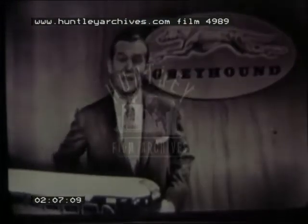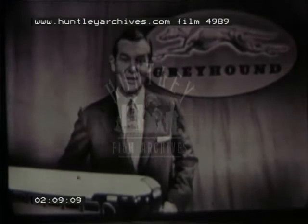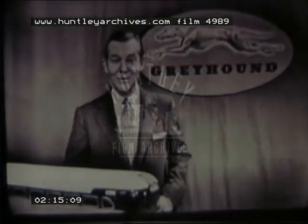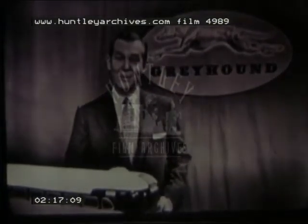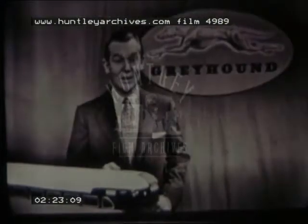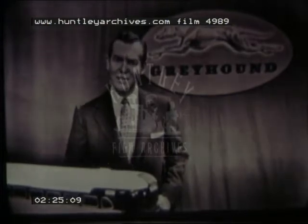Good afternoon. Nelson Case for Greyhound. We've really enjoyed telling you the Greyhound story here on Omnibus. Now, as the biggest, most exciting travel season of the year approaches, we hope you'll remember all the many reasons why Greyhound is your best buy in travel. We've told you about Greyhound's straight-through schedule — that time-saving service that takes you direct to your destination with no change of bus or baggage.